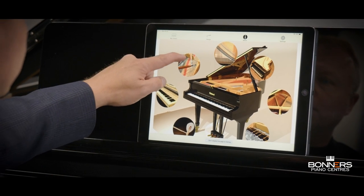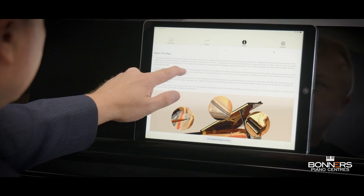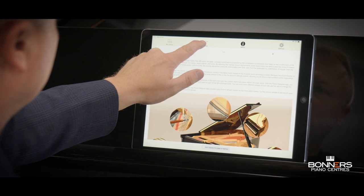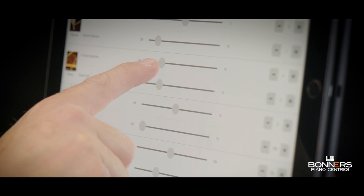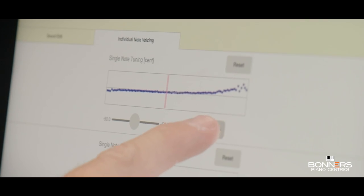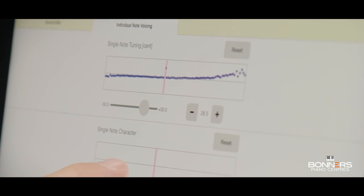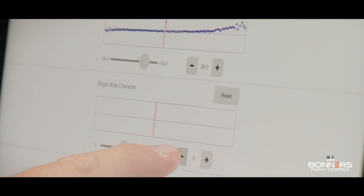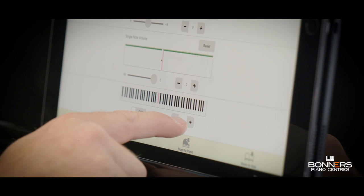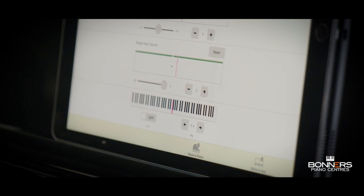Roland was the first manufacturer to introduce the Piano Designer feature to their pianos. This gives the player a range of sound editing tools to create their own unique piano sounds, which can be saved in the instrument for recall at a later date. The dedicated Piano Designer app makes creating your own piano sounds very simple and gives control over similar components that an experienced piano technician uses to fine tune an acoustic piano for a particular artist or musical style.